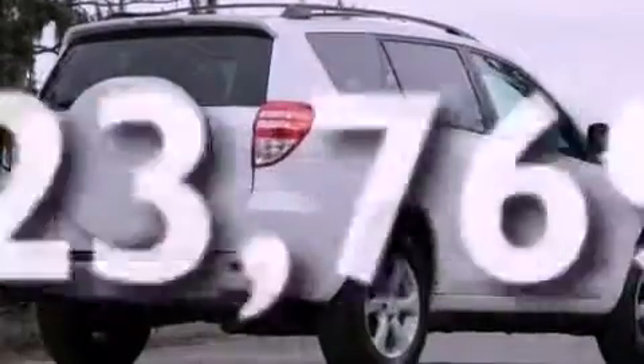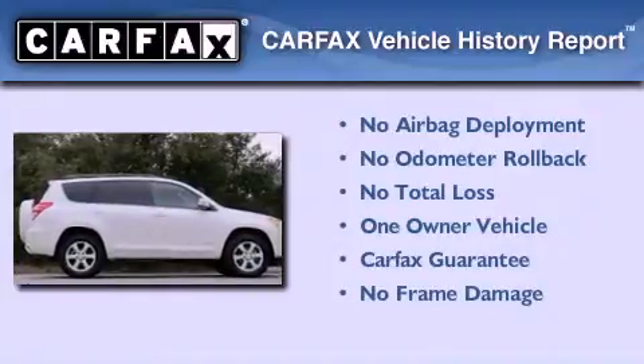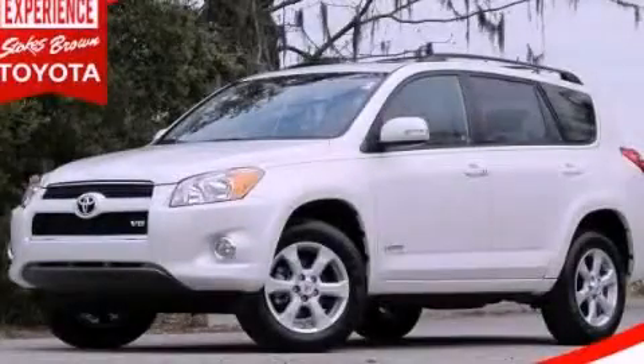This vehicle has less than 24,000 miles. This crossover has also had only one owner and it qualifies for the Carfax buyback guarantee. Contact us today and schedule your opportunity to see this vehicle in person.